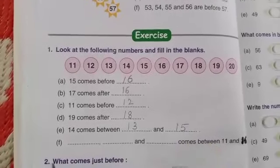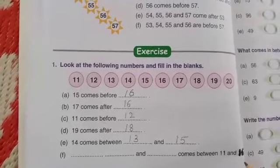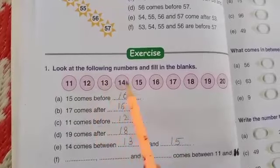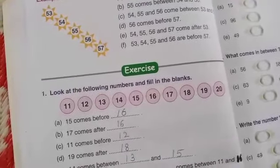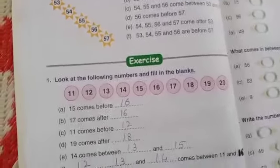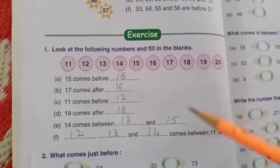Yes. The next one: blank, blank, blank and blank comes between 11 and 15. So between 11 and 15, which numbers are there, children? 12, 13 and 14. So write the numbers 12, 13 and 14 — they come between 11 and 15. So here we have completed exercise 1.